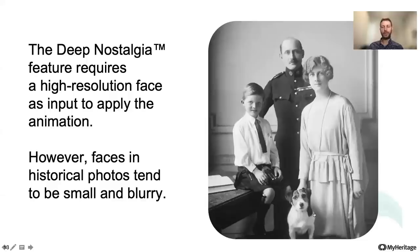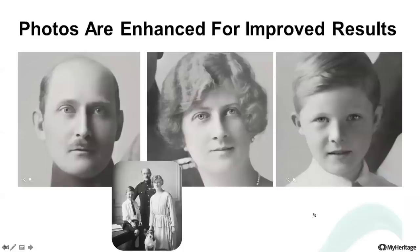The Deep Nostalgia feature requires a high resolution face as input to apply the animation, but faces in historical photos tend to be small and blurry. That's why we combine this feature with the MyHeritage photo enhancer, which brings blurry and low resolution photos into focus by increasing the resolution and sharpening the faces. This combination ensures optimal results and produces high quality video animation for faces in historical photos.